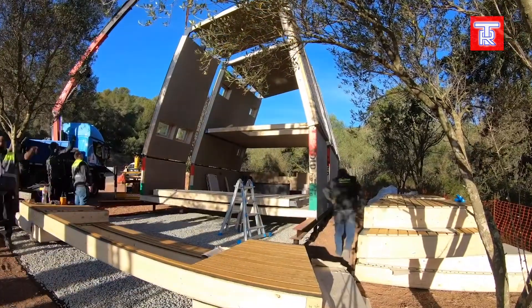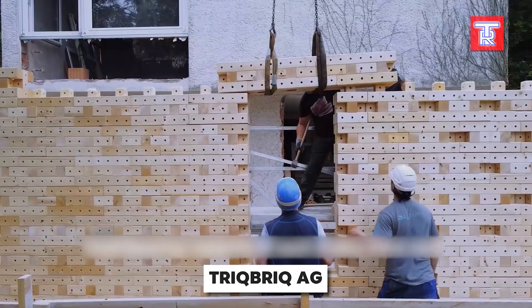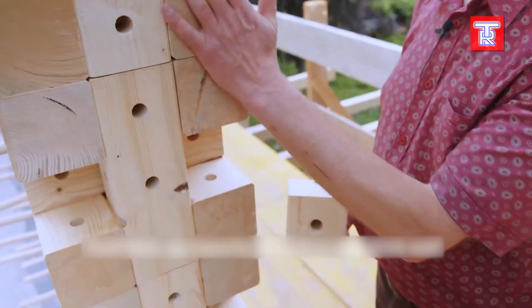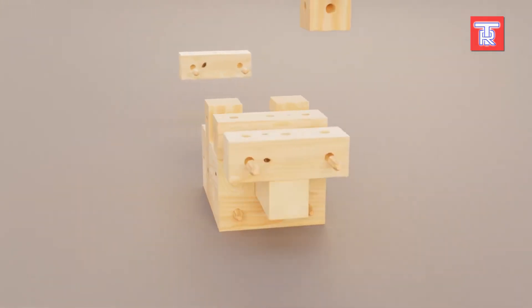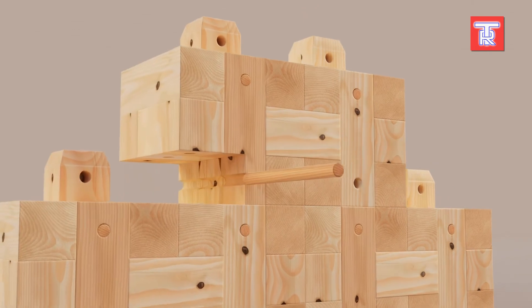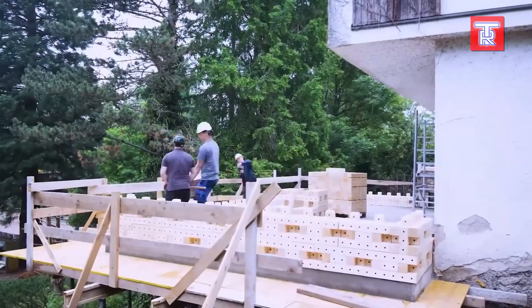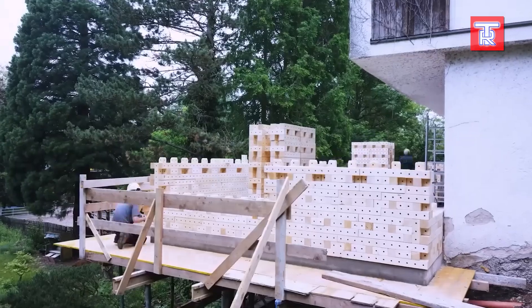Your journey into tomorrow's construction starts now. Trick Brick addresses the climate crisis and high carbon dioxide emissions in the construction industry. It utilizes brickwood bricks, which function like Lego bricks, and are connected with beechwood dowels. This eliminates the need for glue or screws, making the process both fast and straightforward.